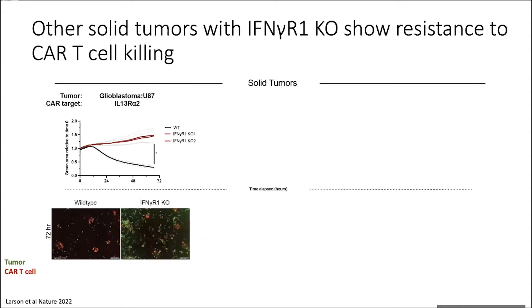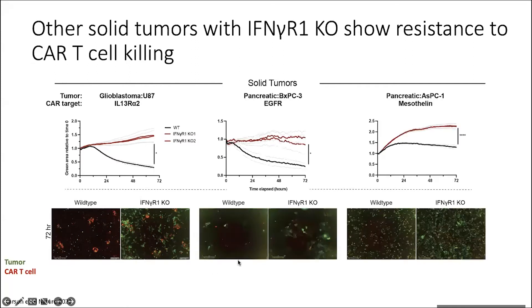We wanted to see if this was intrinsic to just this EGFR/U87 co-culture or if it applied more broadly. Here I'm showing the IL-13 receptor alpha-2 CAR on the same U87 cells — the CAR that showed some clinical activity earlier. What we see is essentially exactly the same as with the EGFR CAR: at the 72-hour time point, we have almost no tumor cells left on the wild type, but with the interferon gamma receptor one knockouts, the CAR T cells are no longer able to kill to the same degree.